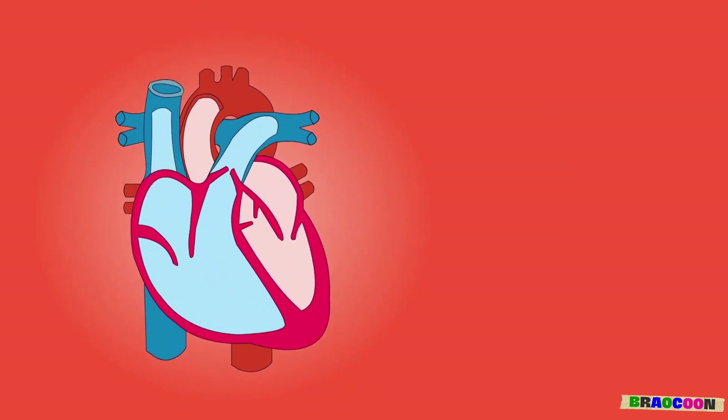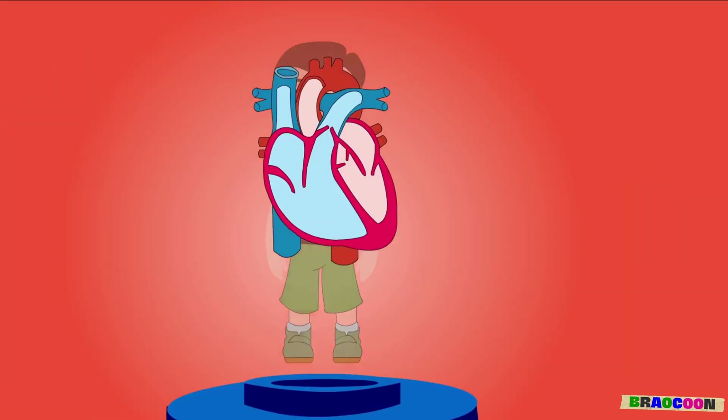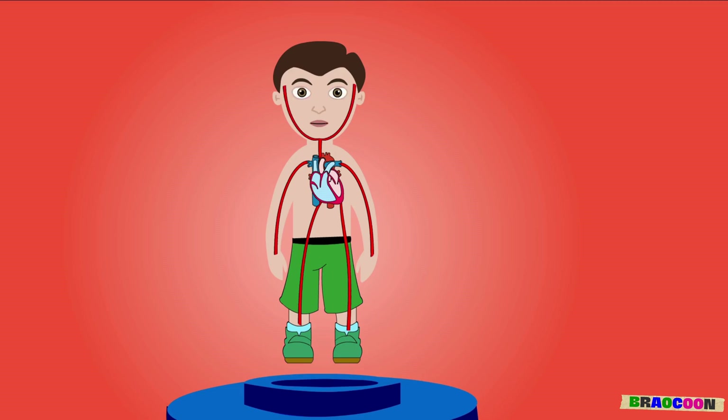Heart. The heart is like a pump that sends blood everywhere in our body. It equally circulates oxygen, removes waste and regulates our body temperature.